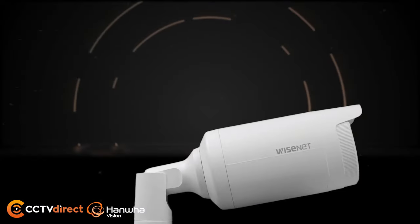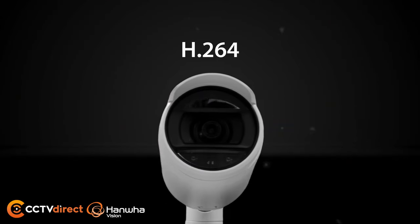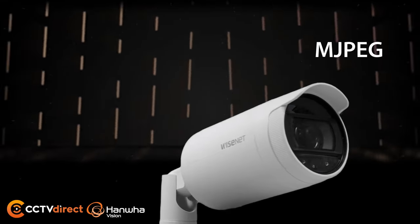Wyzenet A-Series network cameras are available in 4MP and 2MP resolutions, supporting H.265, H.264, and MJPEG codecs.